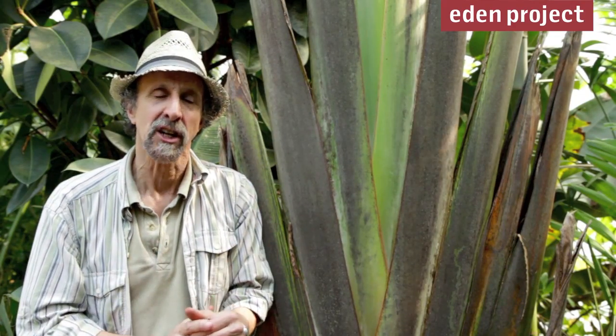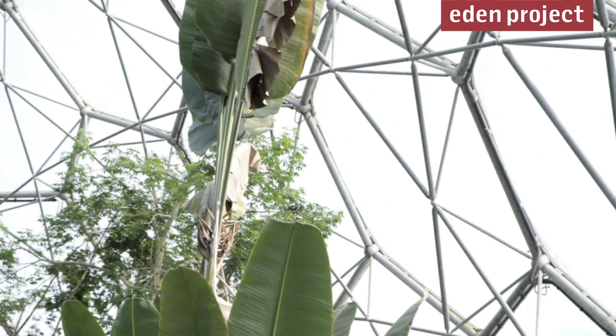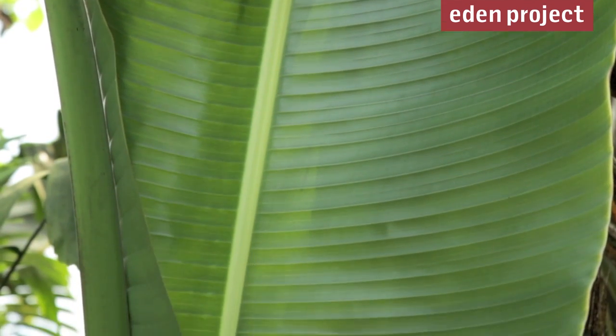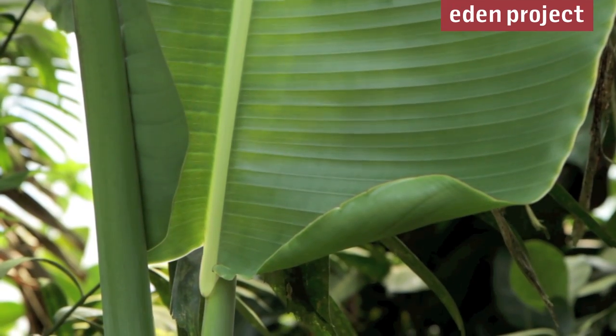If you're ever lost in Madagascar, run into one of these — it's a traveler's palm. It'll tell you some directions like east or west, so the story goes. That's not true, but what is true is if it rains in Madagascar, the rain will come down the center of the leaf like a giant rain gutter.